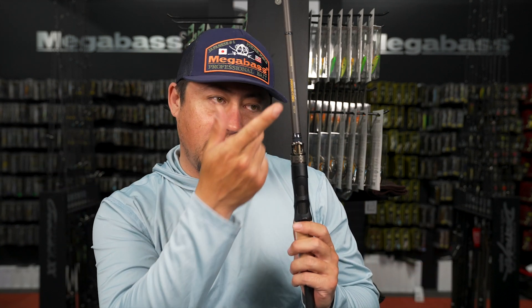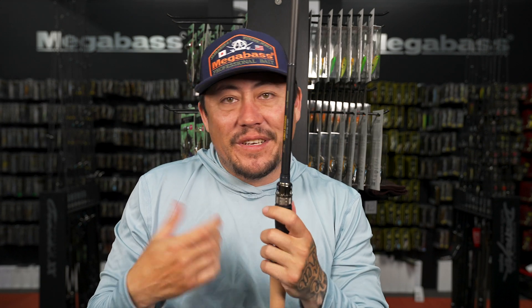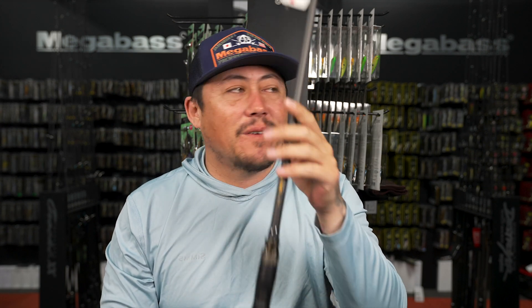It's seven foot so you're going to be super accurate with your cast, just not the longest cast. But when you need accuracy and a little more control, the Tequila Baccarat is a great option - a great structure, big bait rod.